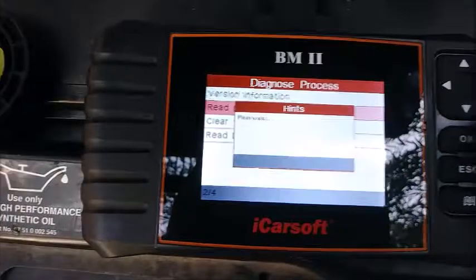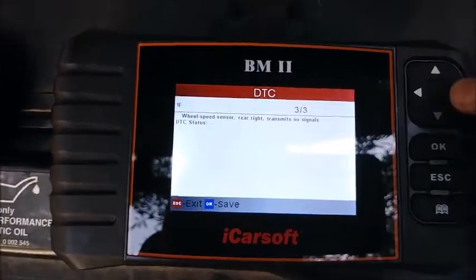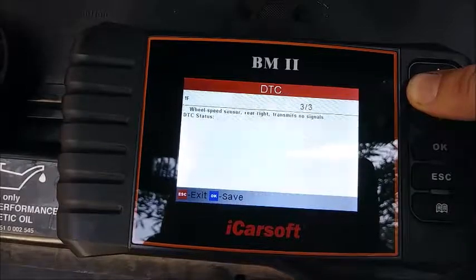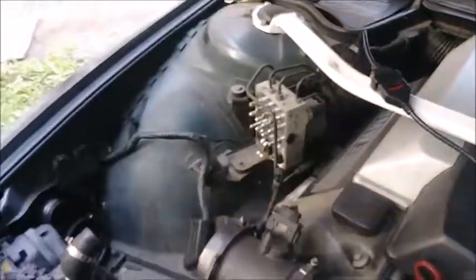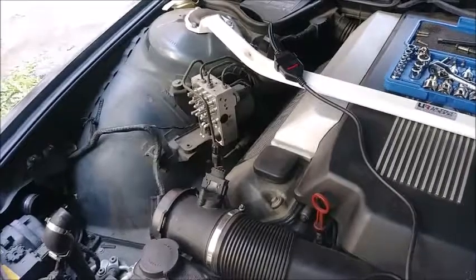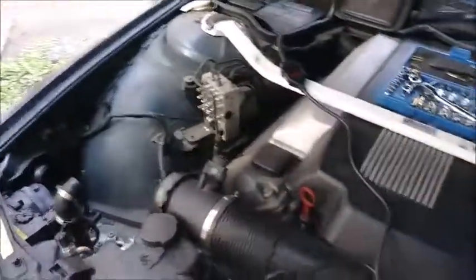Now we got three codes: wheel speed sensor transmitting signal, pre-charging pump, and wheel speed sensor rear right transmits no signals. That's obviously because it's not plugged in. So I'm going to plug it back together and reset the codes, and then we'll see if anything's changed. Notice the wheel sensor one wasn't on there when that was unplugged — so we might legit have a bad wheel sensor. It does communicate with the module, so that's probably not what's busted.